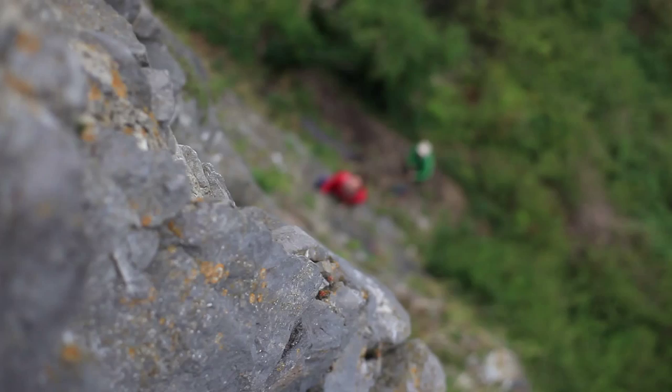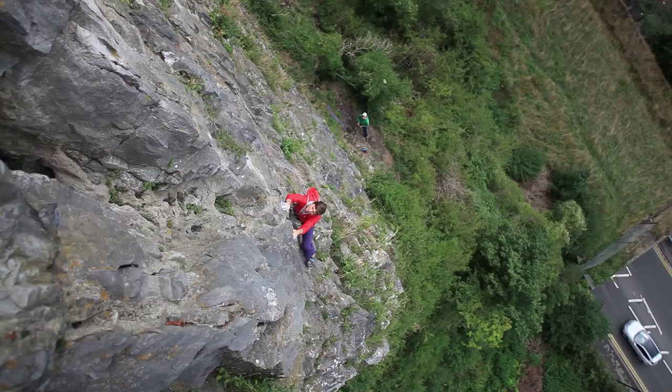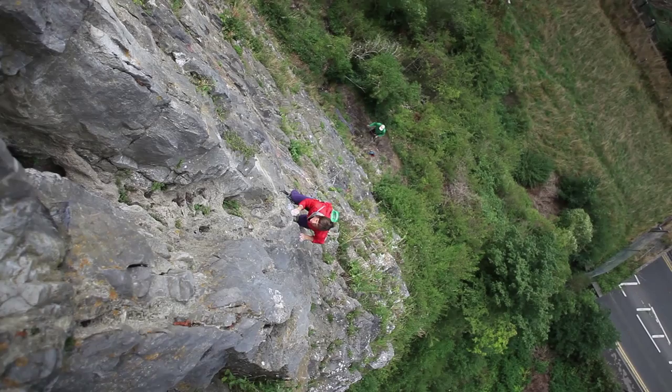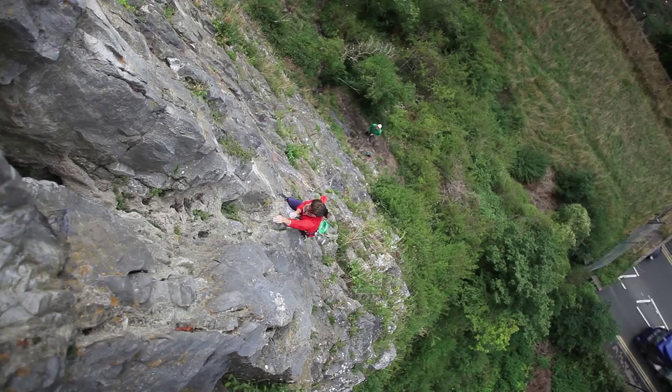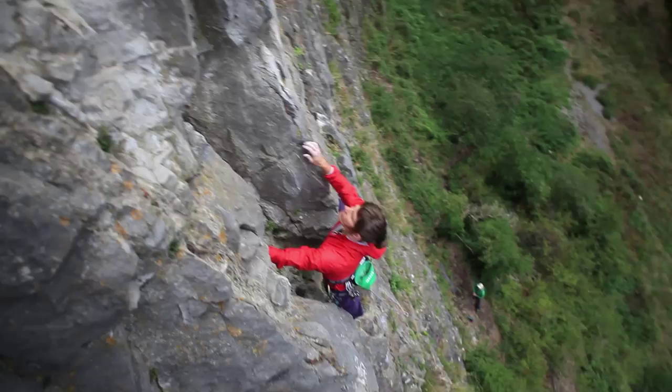Having climbed some of the routes here again, it's made me realise just what a really good grounding you get in trad climbing here. I suppose I took it for granted because that was just what I did. But climbing here again, it's made me realise you've got to make sure you've got enough gear — lots of slings, because there are so many threads you could use on Suspension Bridge Buttress. Being quite canny with nut placements. In the old days I didn't own any friends, so it was all about placing good nuts. That was a brilliant grounding in becoming good at placing good gear.